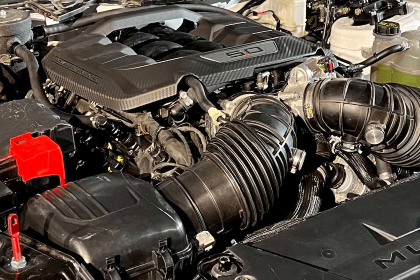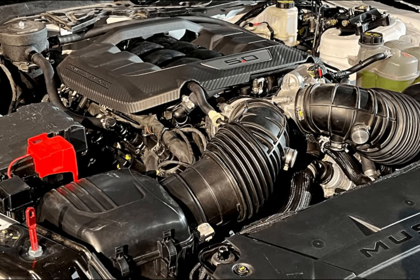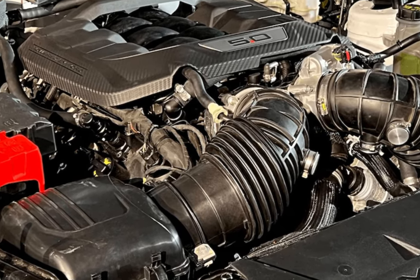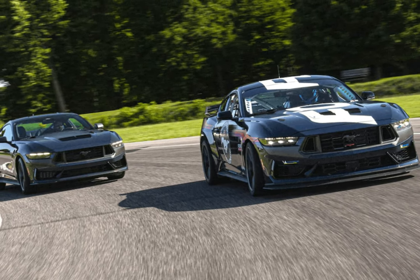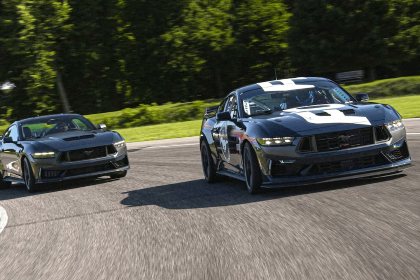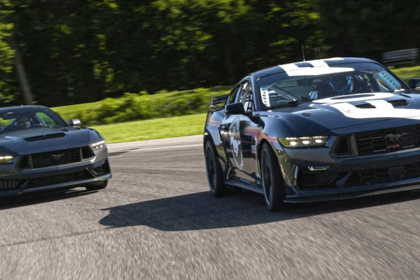The Dark Horse R's 5.0-liter V8, Tremec TR-3160 6-speed manual, and Torsen Limited Slip Differential are all lifted out of the production car with only minor changes. Both Dark Horses use a unique calibration and connecting rods and conrod bearings borrowed from the Shelby GT500 to boost output from 480 horsepower in the GT to 500 horsepower.